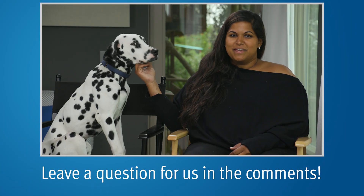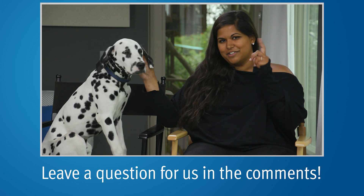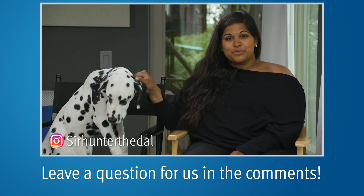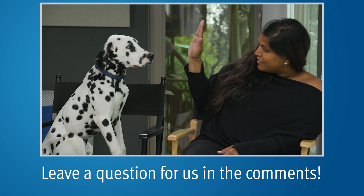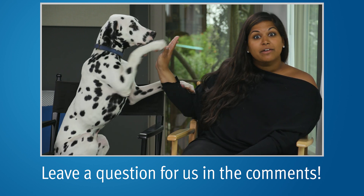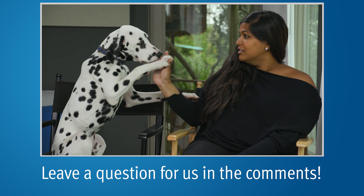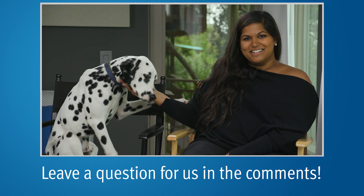Hey everyone, it's me Alex, and our mascot Hunter. You can check out his Instagram, SirHunterTheDow, at the link below. Don't forget to subscribe to our YouTube channel — and visit our website, pcri.org.